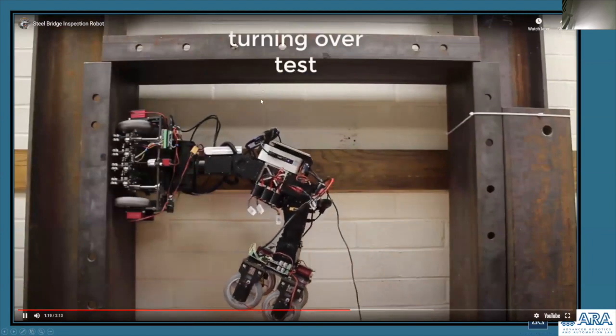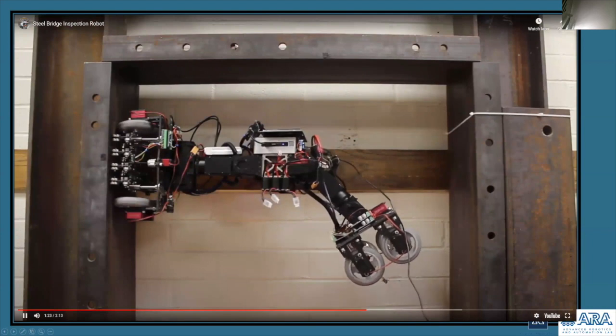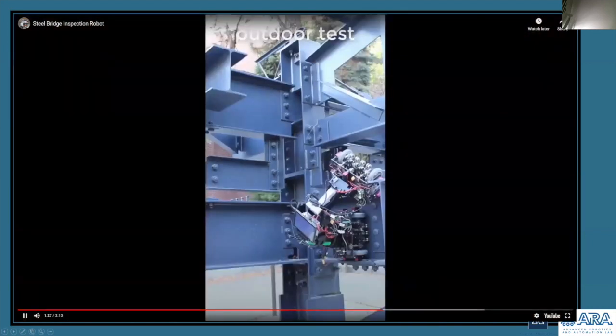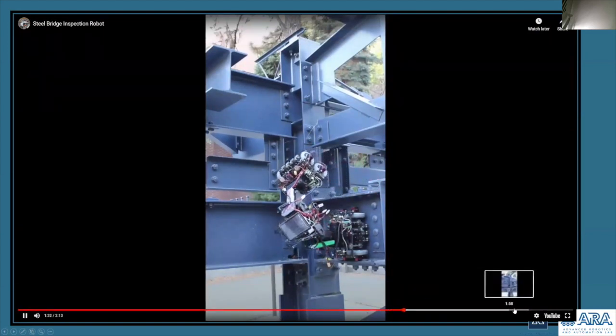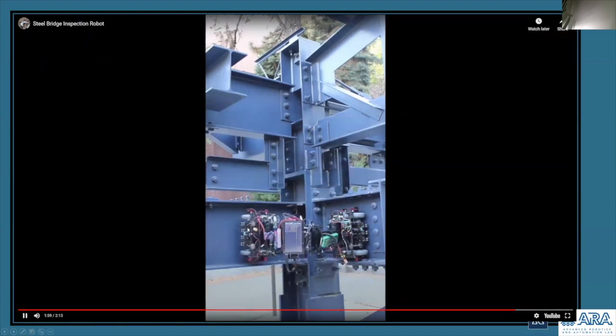Here is our verification test of our turnover analysis, and here are the results from our testing on the outdoor statue on campus. As you can see here, it's getting ready to adhere to this surface.